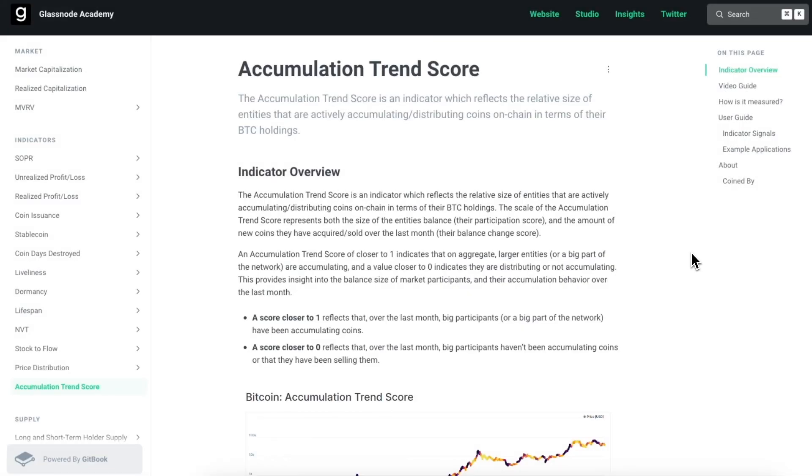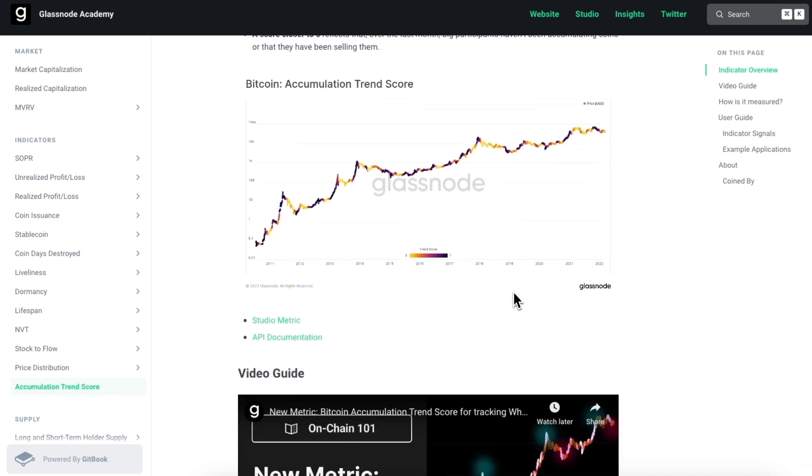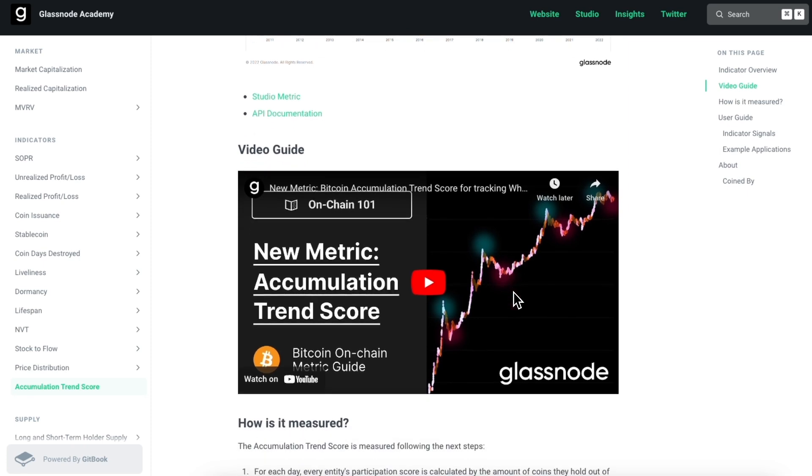For a deeper understanding of the accumulation trend score and other on-chain metrics, be sure to visit Glassnode Academy — I can leave a link below if you want to check it out. That's it for this week, folks. Join us next week when we'll be back with more on-chain insights from Glassnode.